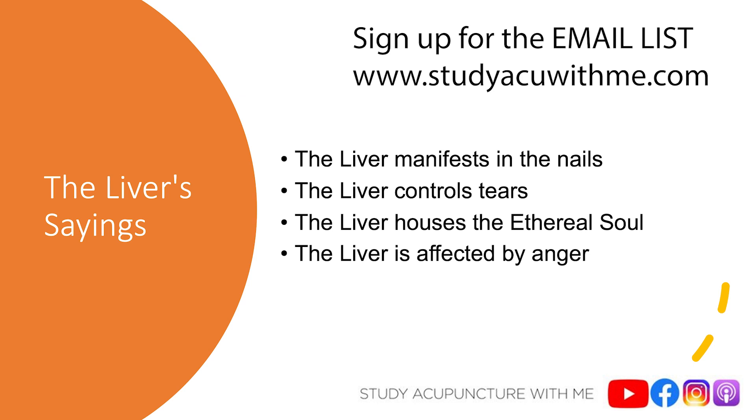The next saying is that the liver houses the ethereal soul — the hun — which is the spiritual aspect of the liver. The hun influences our ability to have a plan and a sense of direction in life. With liver blood deficiency or liver weakness, we won't feel rooted because the hun isn't anchored in liver blood as it should be, and we won't have a sense of direction — no dreams, goals, or plans. But with healthy liver blood, the hun is anchored strongly, so we have those dreams and goals. We also need a strong gallbladder to help us follow through on those plans.